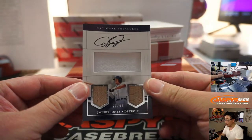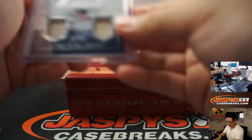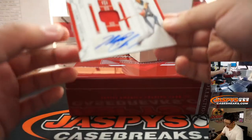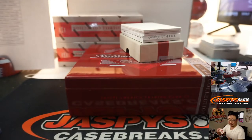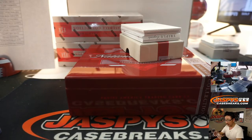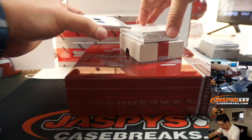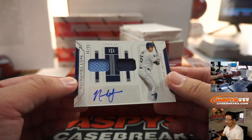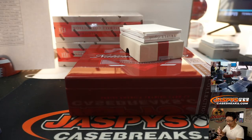We got Jacoby Jones, 27 out of 99 — triple relic and auto for the Tigers. Jake. For the Red Sox, Michael Chavis, 71 out of 99 — jersey and autograph. Matt Medlin with the Red Sox. We got Nathaniel Lowe, 96 out of 99 — two color dual relic and auto. Tampa Bay Rays, BJ Jordan.